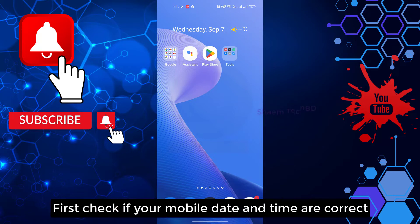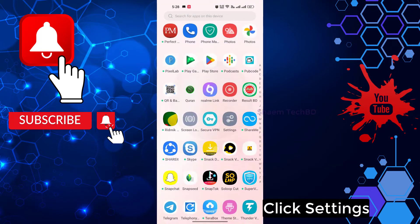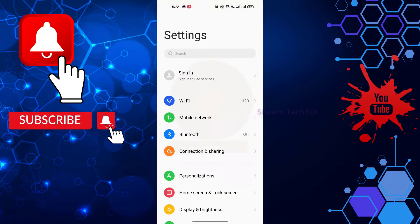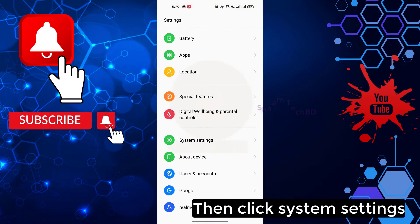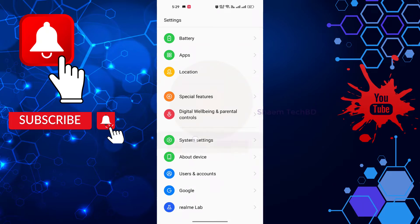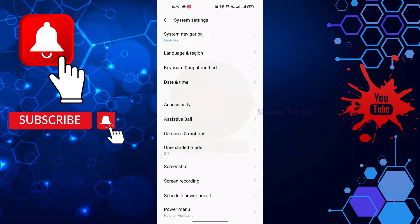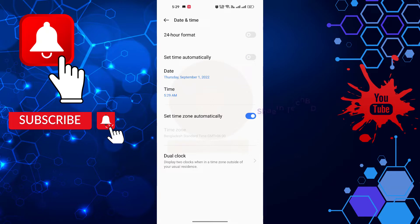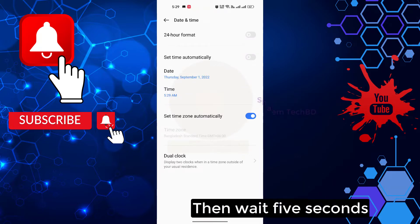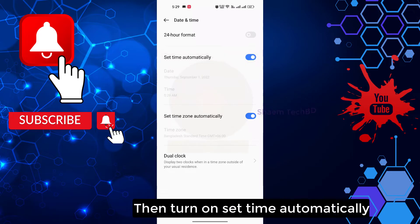First, check if your mobile date and time are correct. Click Settings, then click System Settings, then click Date and Time. Turn off 'Set time automatically,' wait 5 seconds, then turn it back on.